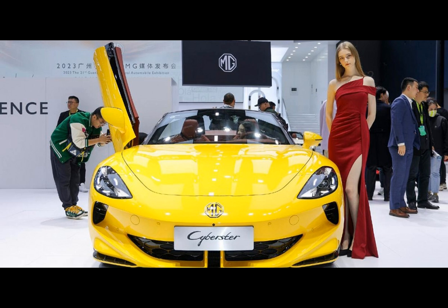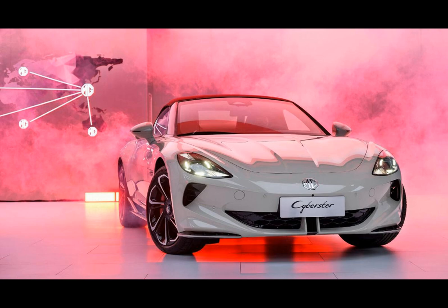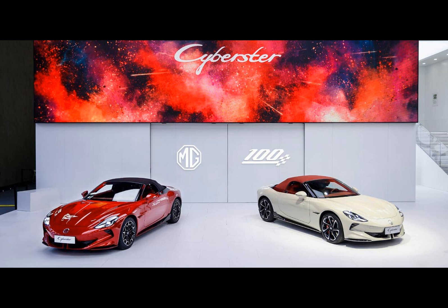SAIC Motors' MG brand is making waves in the electric car market with the official launch in China of its striking electric roadster, the Cyberster. This debut comes after the brand began accepting reservations for the vehicle at the end of September. With three versions to choose from, the MG Cyberster is set to make a splash in the world of electric cars.